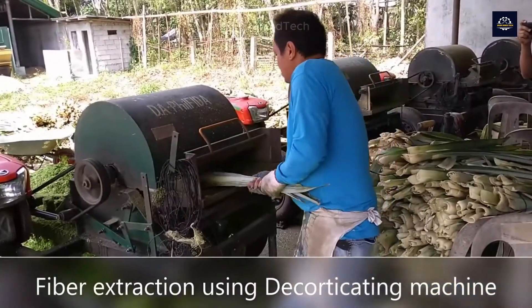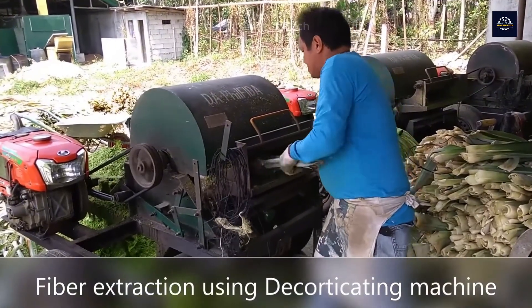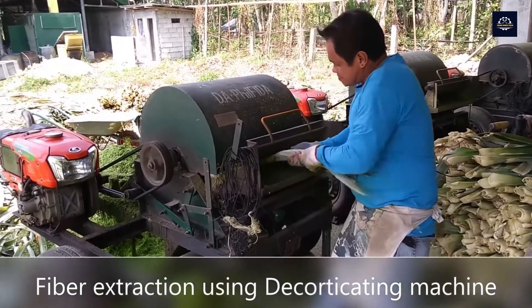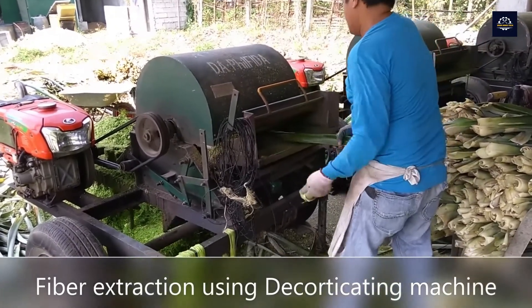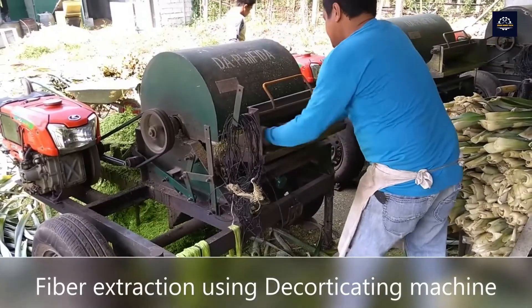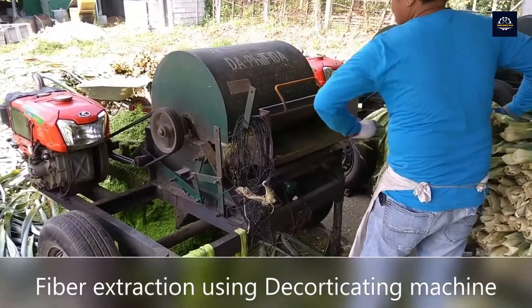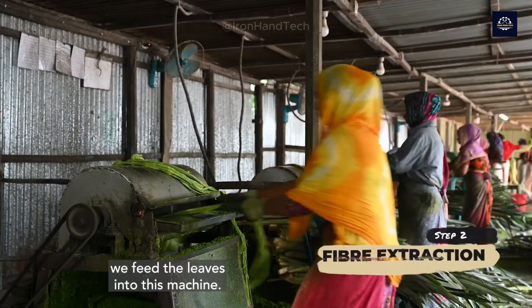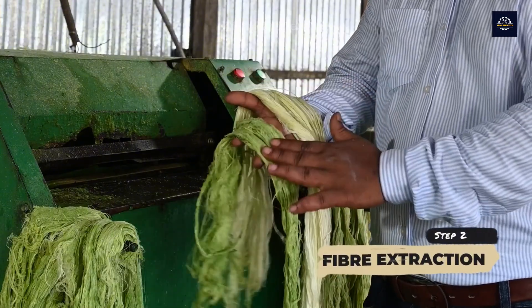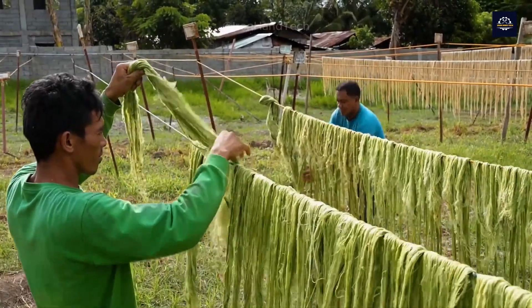Next, the pineapple leaves are put through a fiber extraction process, also known as decortication. This process separates the strong fibers from the pulp. Semi-automatic pineapple pulp separator machines can process three tons of leaves per hour, using pressure and rotation to quickly separate the pulp from the leaves, leaving only the pineapple fibers. In rural areas, people do this manually. From one ton of pineapple leaves, we can get about 60 to 80 kilograms of fibers.